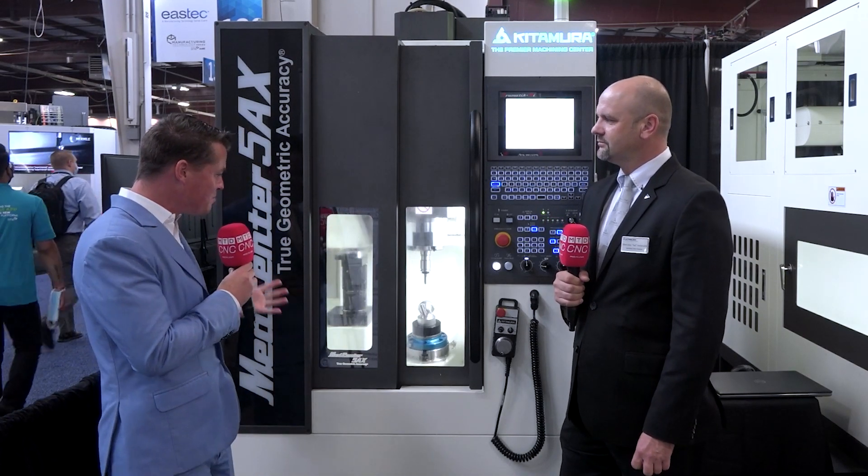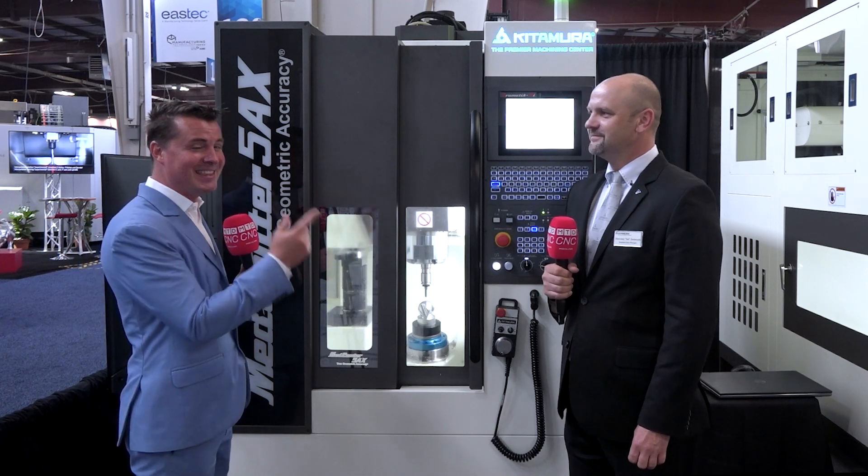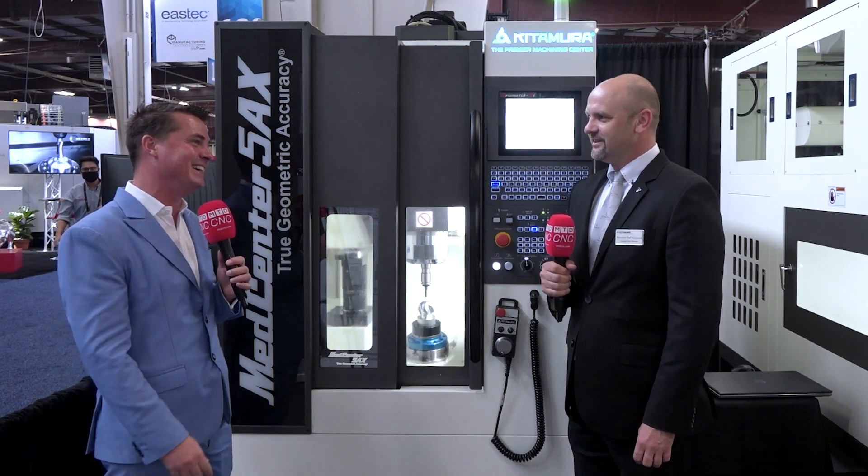Hey guys, welcome back to MTD CNC North America. It's good to have you back and it's also good to be with my buddy Sal to talk a little bit more about this Kitamura My Center. Now a lot of the Kitamuras I've talked about previously are pretty big-sized machines with tombstones you could switch in and out for optimum running. But this one — what a small, incredible footprint it is. I'm not the expert, but I bring the experts with me. So Sal, thank you so much for being a part of MTD.